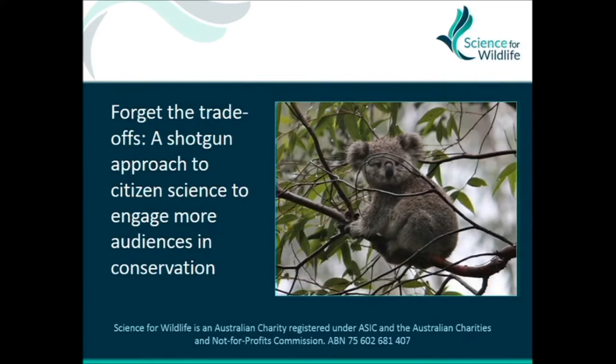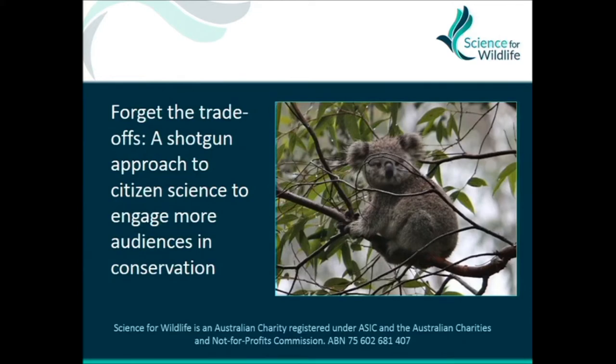This is about the Blue Mountains Koala Project. I'm from Science for Wildlife, which is a relatively young charity. It's a research organization that does applied and innovative research, partnering with land managers and communities and aiming for conservation outcomes.